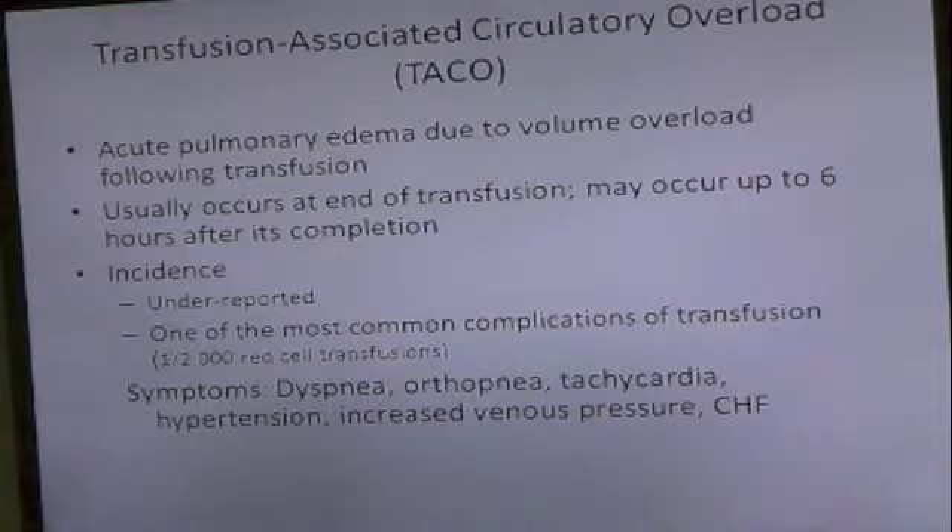So TACO, as opposed to Trolley, is pulmonary edema due to volume overload following a transfusion. It usually occurs at the end of the transfusion, and may occur up to six hours after its completion. It's also underreported, but it's one of the most common things.